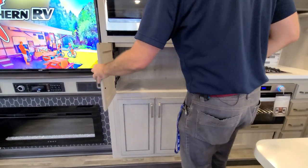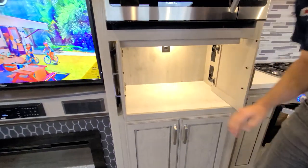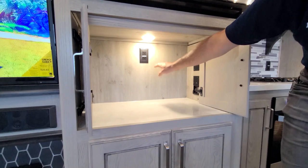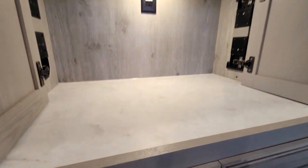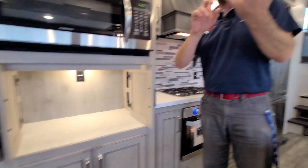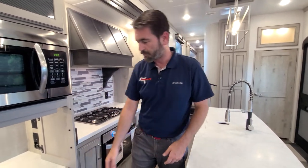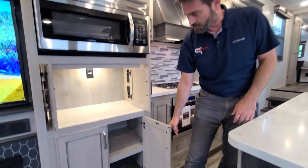One thing that I think is really neat is this right here — this is the appliance garage. Those open up, and if you cut on a light back there, you'll notice we have a plug and solid surface countertops. That's a spot where we can put our coffee maker, among other things we'd use on a daily basis that need to be plugged in and take up counter space that you just want hidden away. Down below that, there's even more storage.